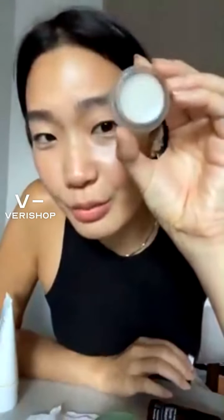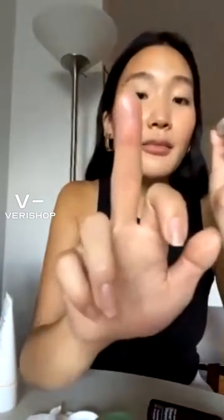This is a highlighter that doesn't look like much. It's just like white cream, but it gives off the most beautiful sheen. It comes off translucent on the skin, and you just put it right on the cheekbones. Dab it in — don't rub it in ever. And it just gives off the most beautiful color.